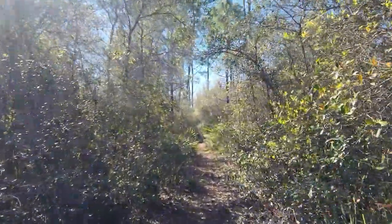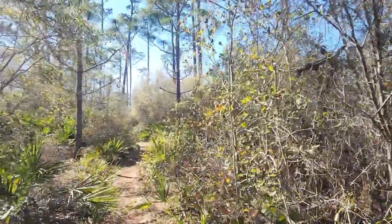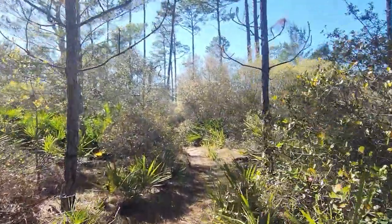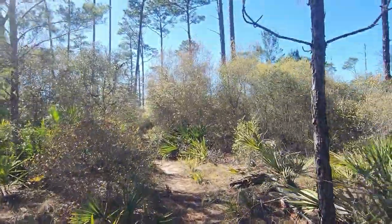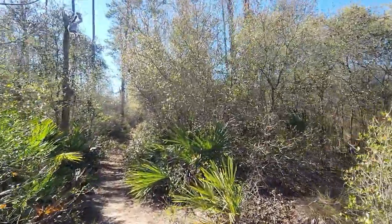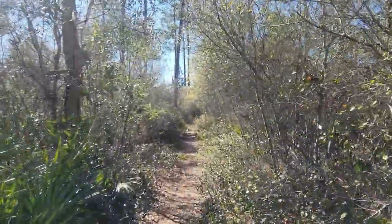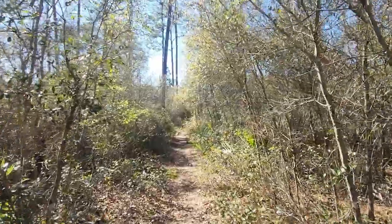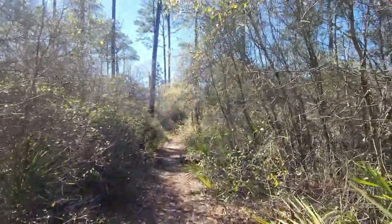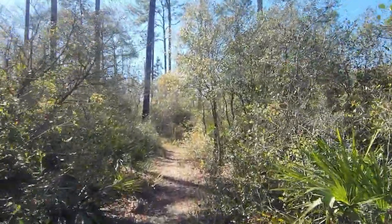Not too many footprints in here — that's telling me people don't usually come this way. I've got to be conscientious of spiders. Those two people I came across had hiked the trail, so they knocked down any cobwebs, but spiders can throw them up a lot faster than you think. Going this way I might hit some. I just hate spiders in my face — arachnophobia.